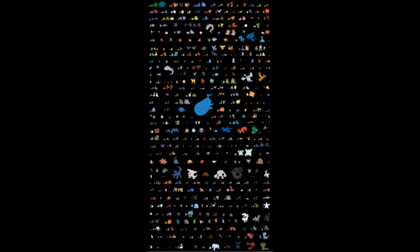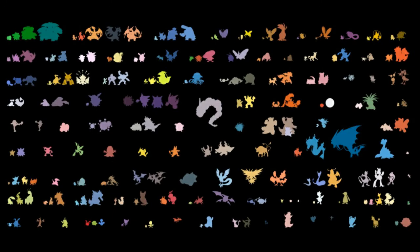Hey YouTube, Gears of the End here and I got a quick little interesting video — it's not really any news or anything. DeviantArt user DOTB Studios took on the daunting task of creating a chart of all 649 Pokemon drawn to scale in a single image.